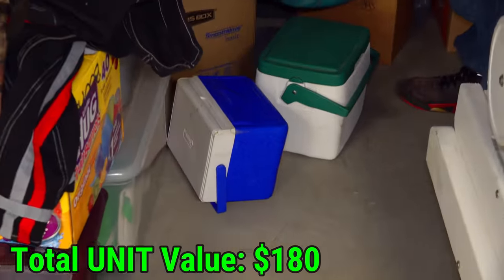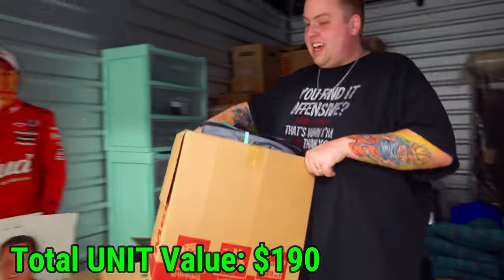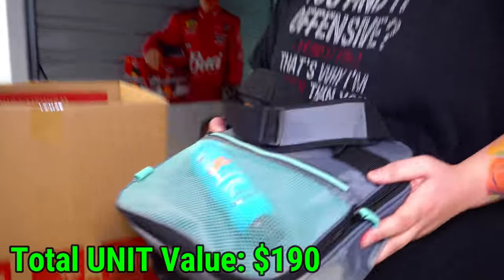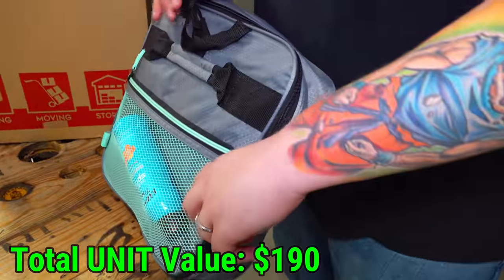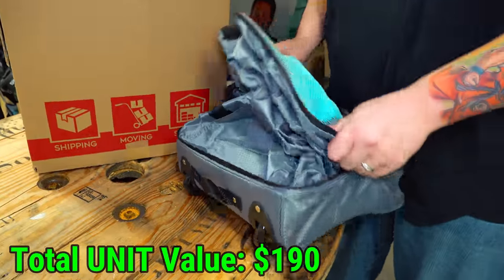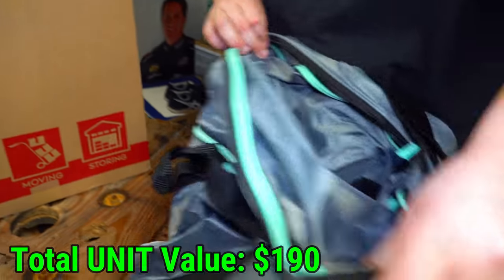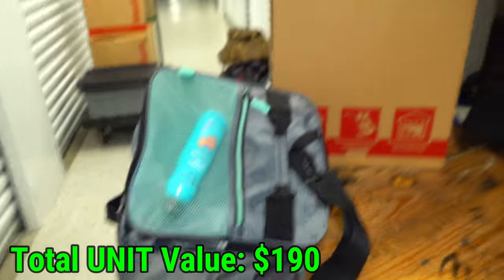Those two coolers are both completely empty but in good shape — they're both Colemans, so a little bit of cash there. Let's see what's in this big box here. Is that sunscreen? Let's see what's in the bag. It's in the gas pool stuff, but we'll check anyway. Wait, what the heck? That's just to make it bigger. It's just a bag with sunscreen.